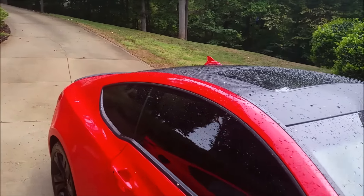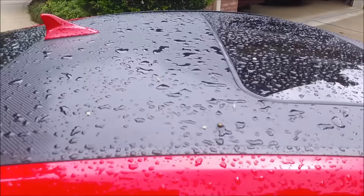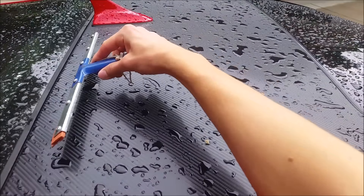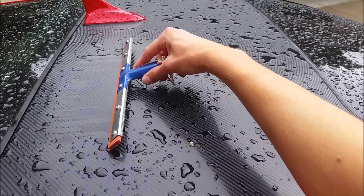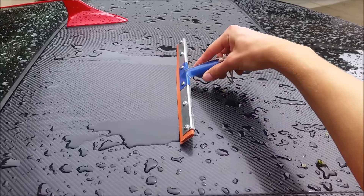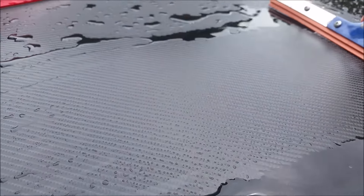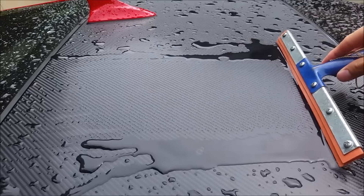We'll start off with the car that has not been treated with Ceramic Pro. It's been raining all day, so I'm just gonna take a normal squeegee and show you what it looks like. It left quite a lot of water and didn't really clear it up that much.